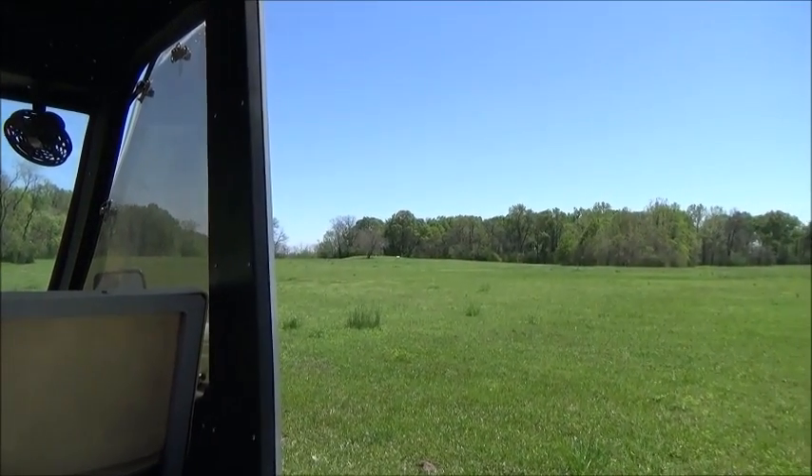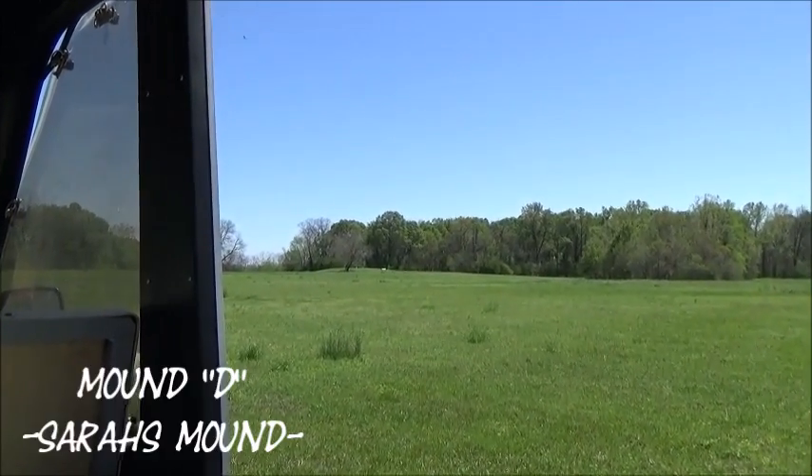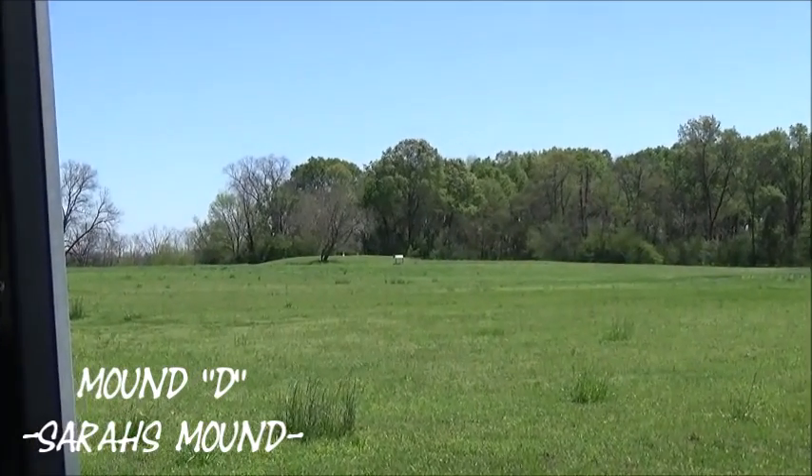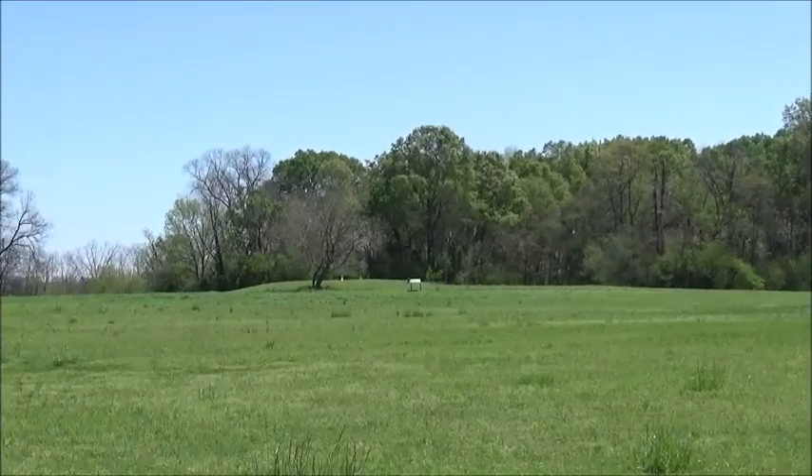Sitting over in that corner, that's Mount D, which is referred to as Sarah's Mount. This mountain was constructed in two stages.